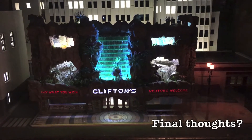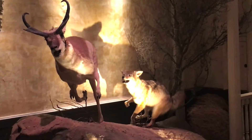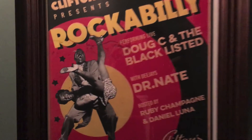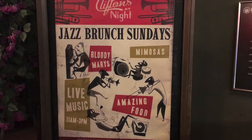My thoughts on Clifton's: it's a unique venue with taxidermy, a forest-themed environment, vintage decor and memorabilia. They have live performances and music on Rockabilly Thursdays, or the Cabinet of Curiosities on Fridays and Saturdays, or jazz brunch on Sundays. Definitely go with your friends and check it off your bucket list — just get ready to spend, because it's kind of expensive.